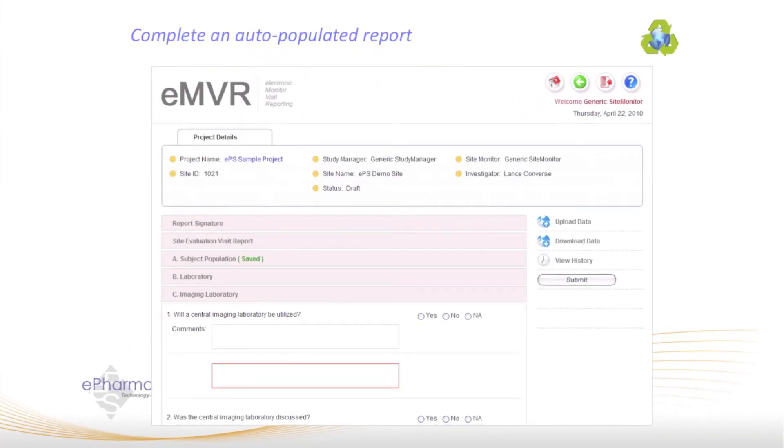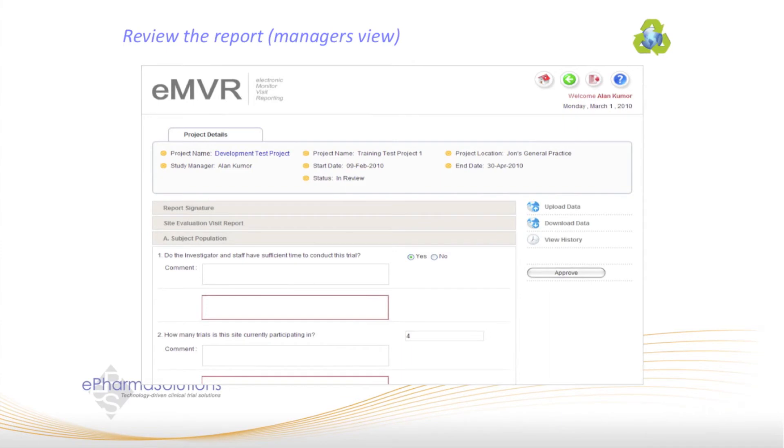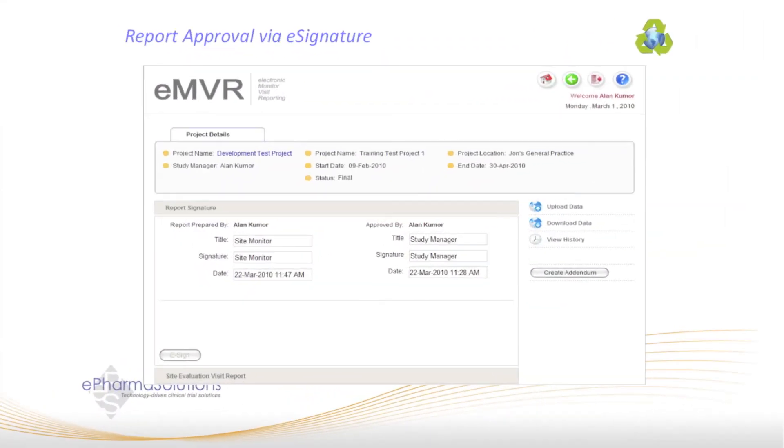When you open the report template, you will have the ability to complete the document online or download the pre-populated report into a Microsoft Word form to complete offline. Once complete, the submit button will submit the report for review by the study manager. The manager or approver will get the notification and either make comments to and or electronically sign the document. Any comments added during the review and approval process will not display on the final report. Once the report has been approved and put in final status, it is locked for editing. The monitor will be notified by email that he or she can electronically sign and complete the report.